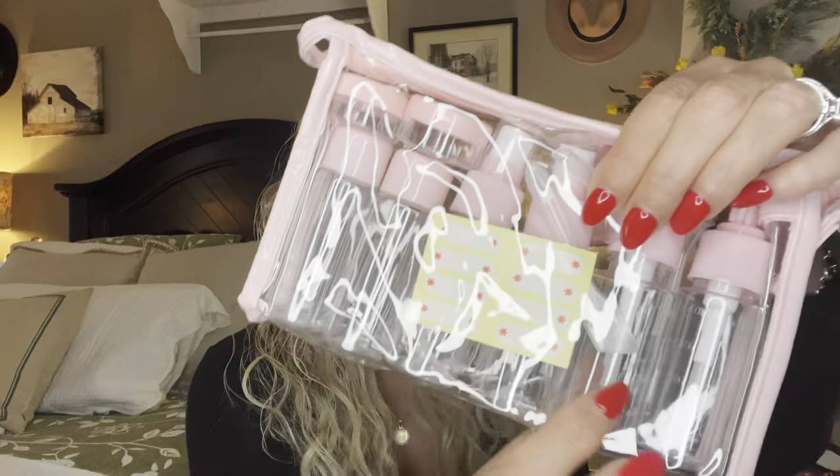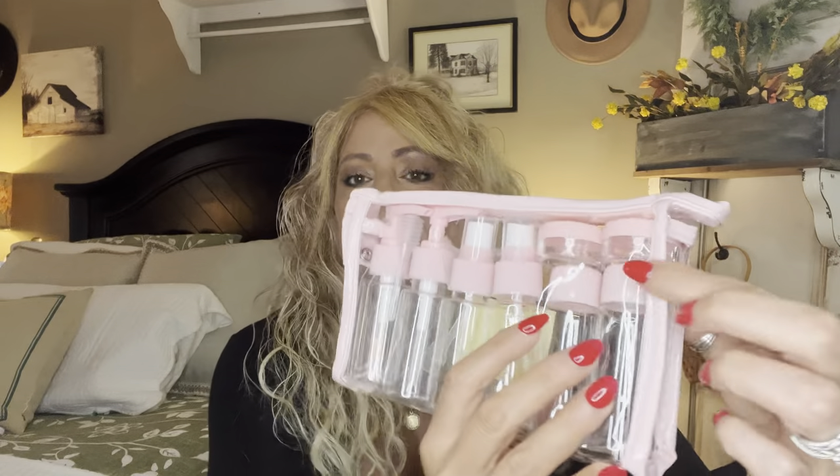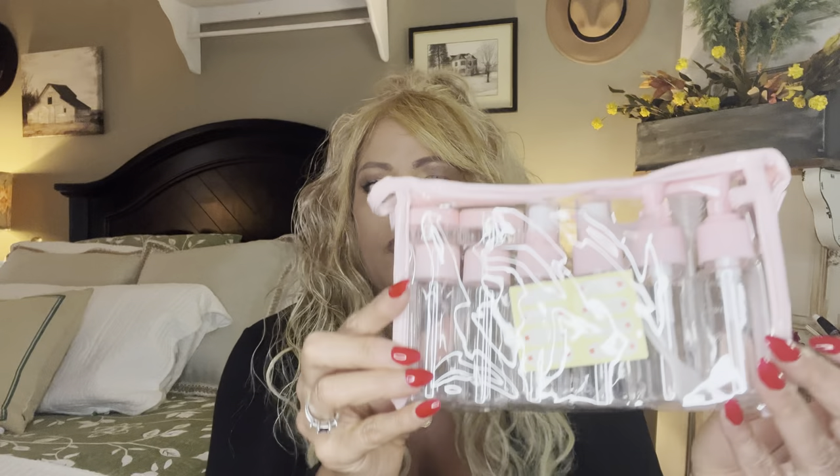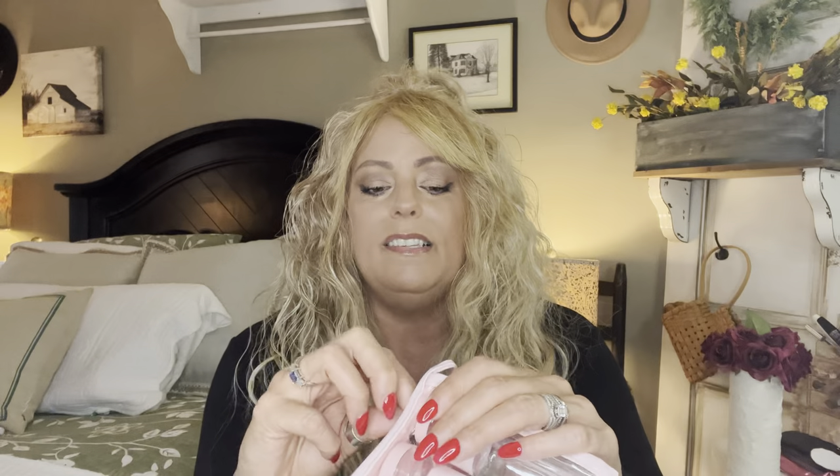Next I got these travel-size bottles for your liquids — and they were pink, which I loved. They come with little labels so you can label each container. The set has two small powder containers, two spray bottles, two pump bottles, and two for hand cream, all in a clear zippered case. For travel this is a great idea — keep everything labeled and organized, and you don't have to bring big bottles. I especially liked that there are two of each since I go through hand cream quite a lot.